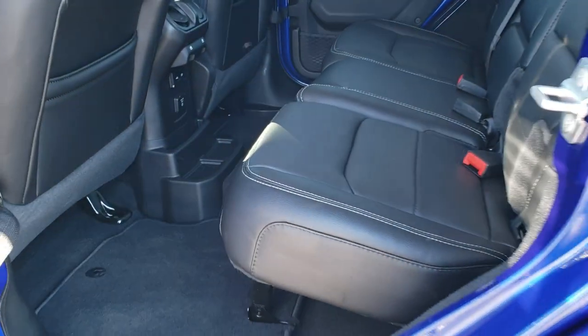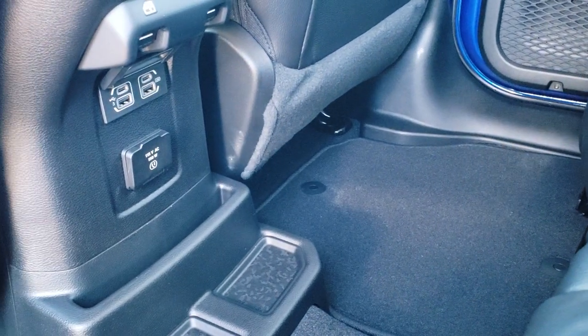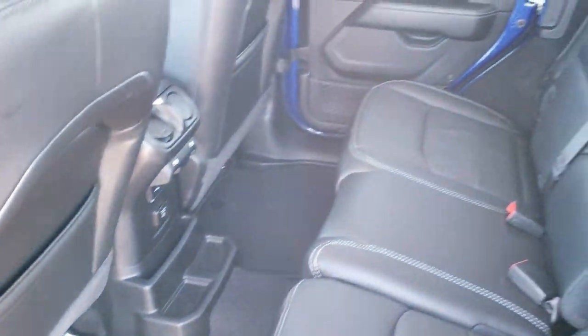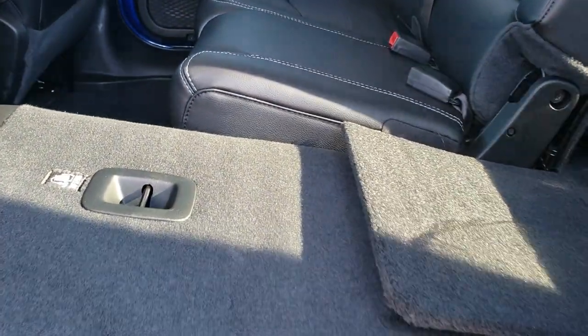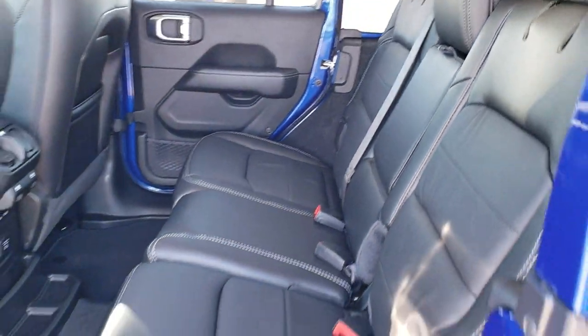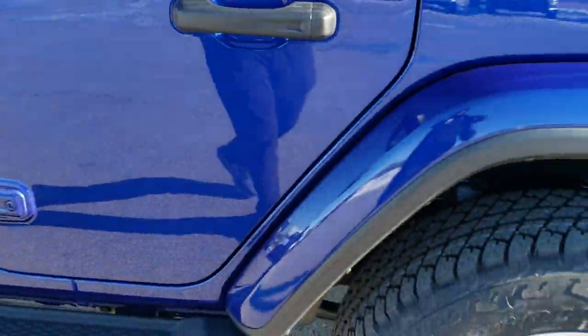We're getting close on time, so quickly touching on the back seats: you do get a USB and USB-C back there, a 115-volt 150-watt plug-in, and the seats fold down almost completely flat for extra storage — there's a lot more room than there used to be. The headrests can go down without putting the seats down, and there are child safety locks on the back doors.